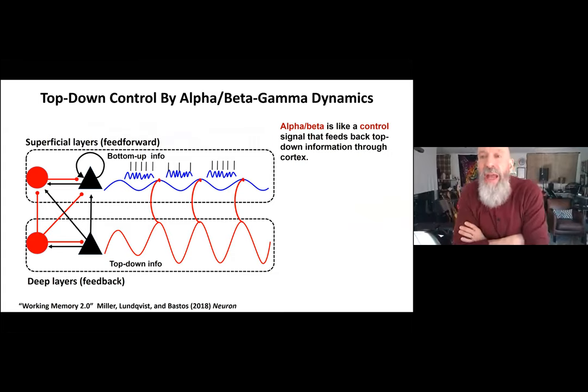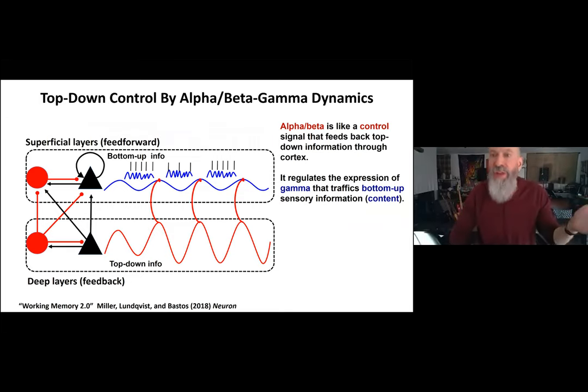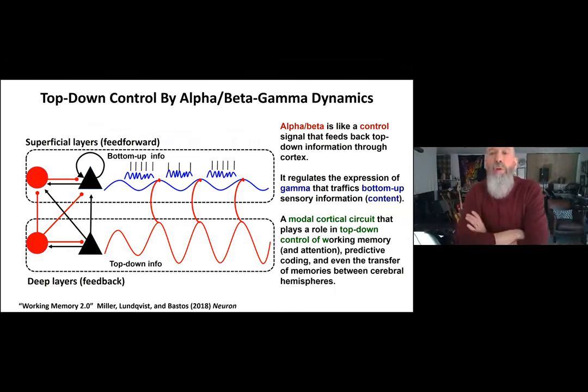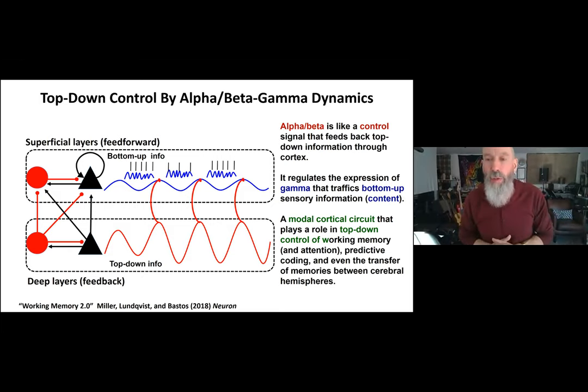In summary, across all these studies, we find that alpha-beta is like a control signal that feeds back top-down information through cortex, regulating the expression of gamma that traffics bottom-up sensory information — the contents of cognition. We think of this as a modal cortical circuit that plays a role in top-down control of cortical processing in general: not just control of working memory, but also attention, predictive coding, and even the transfer of information between cerebral hemispheres in the context of goal-directed tasks. Thank you for your attention — I'm happy to take questions.